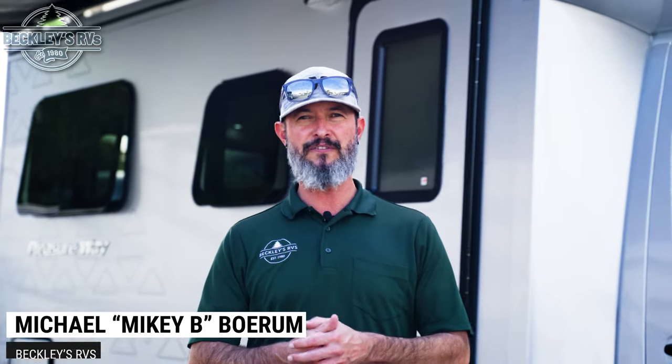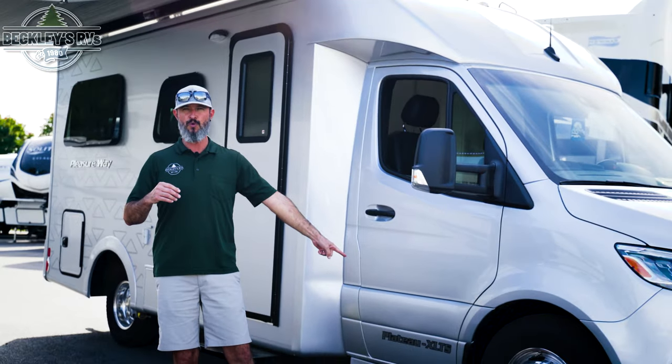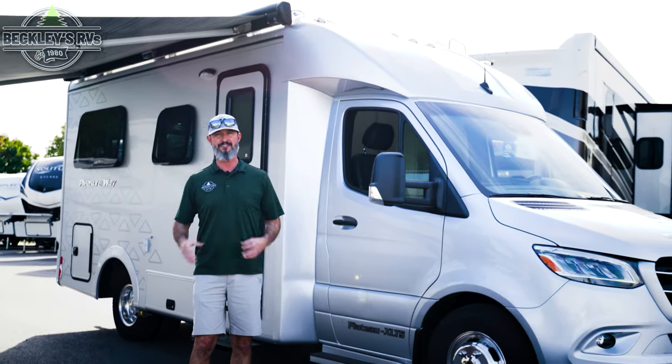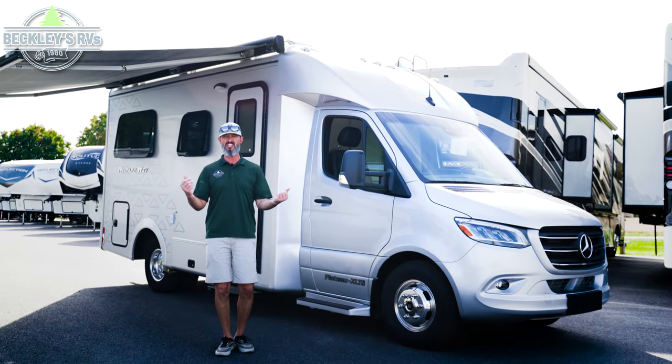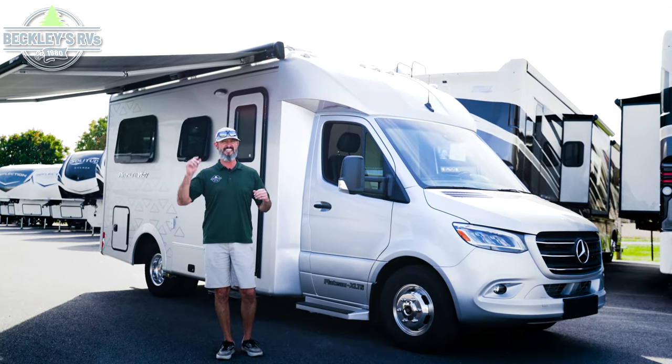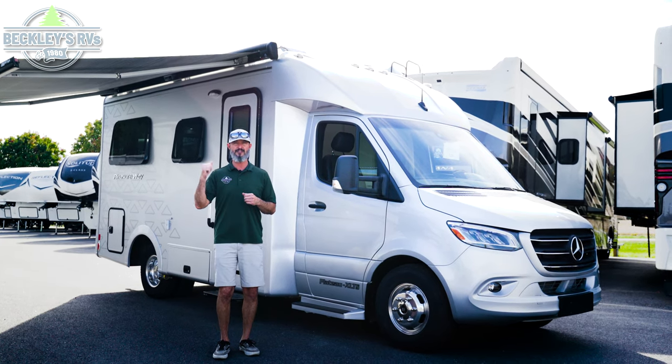Okay RVers and future RVers, I have a motorhome that we're going to cover today — I'm going to ask you to watch the whole video. It's quality meets luxury. The 2024 Pleasure-Way Plateau XLTS has got a nice amount of features, quality, space, and luxury that you have to see every little nook and cranny. I'm Mikey B with Beckley's RVs, let's go take a peek.